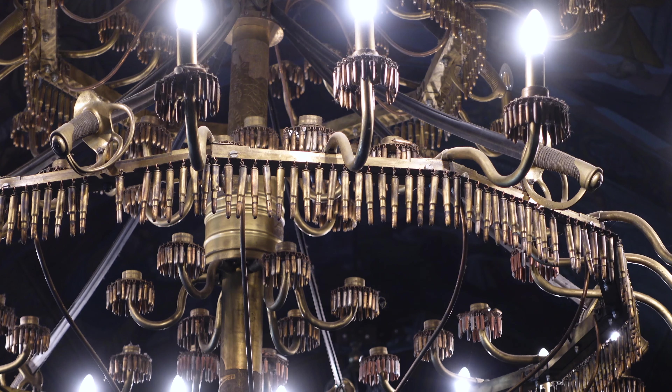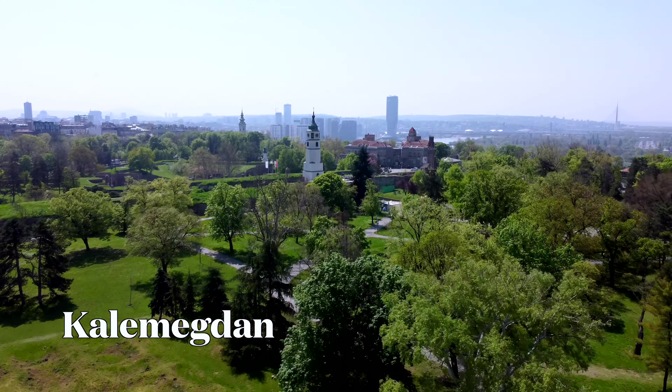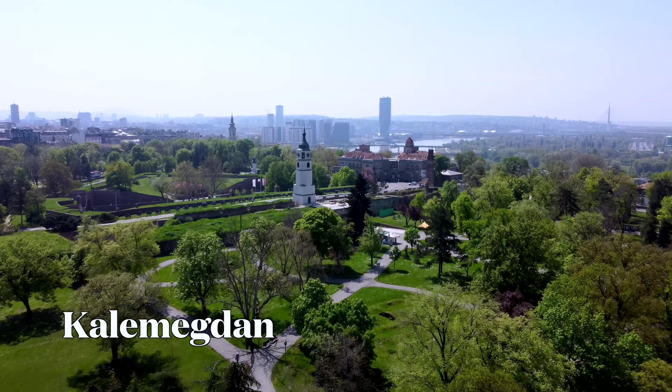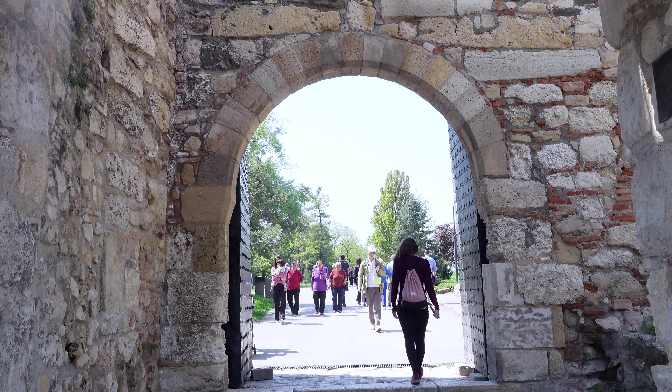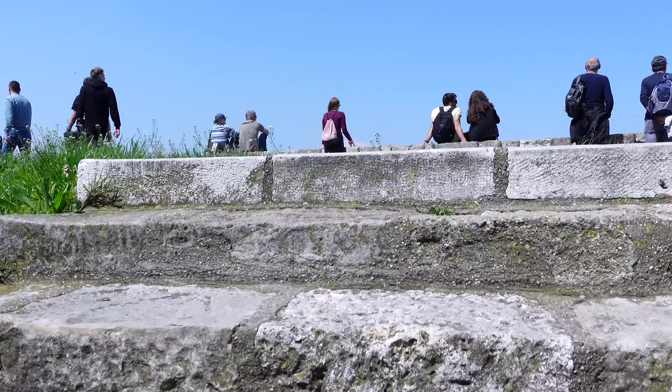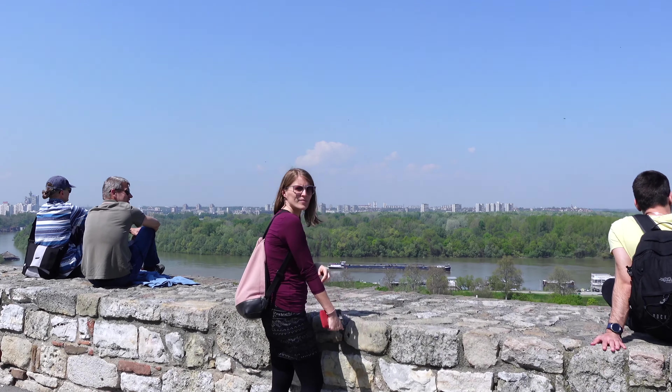I'm in Belgrade Fortress right now, the most visited site in the city, and behind me you can see the Victor statue. The Victor statue symbolizes the victory over the Austro-Hungarian and over the Ottoman Empire. Its construction was like a big scandal because the statue is nude. That's why the pedestal is so high that people can't see his private parts.